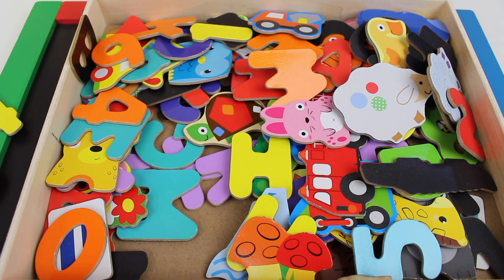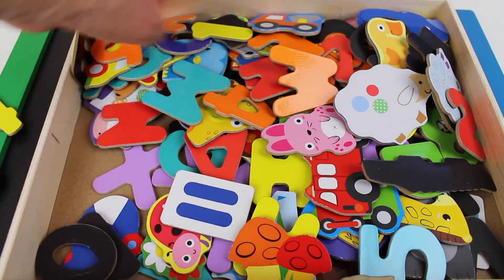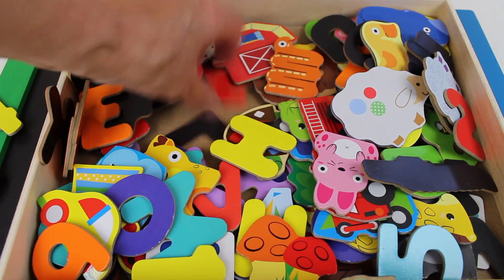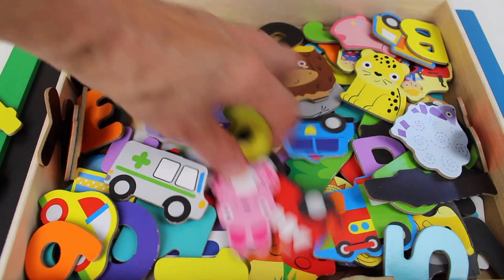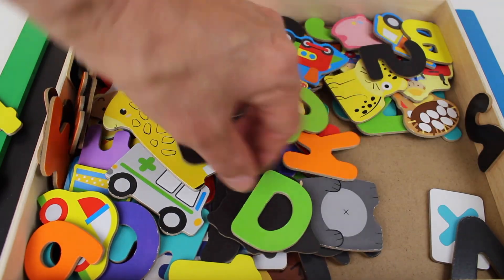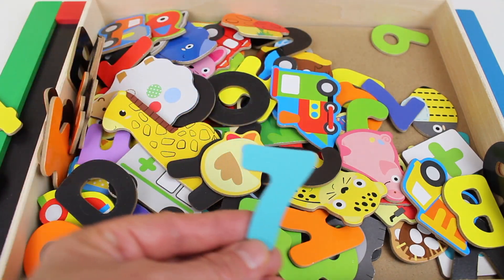Now we need the number seven. Let's look inside this puzzle. It sure is hard to find the number seven. Where are you, number seven? You are hiding. There you are — the number seven.